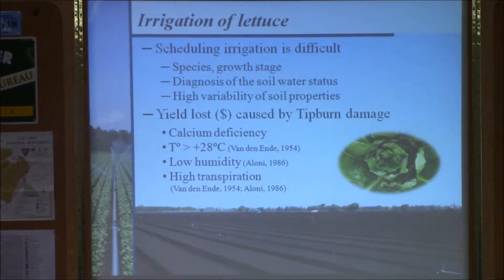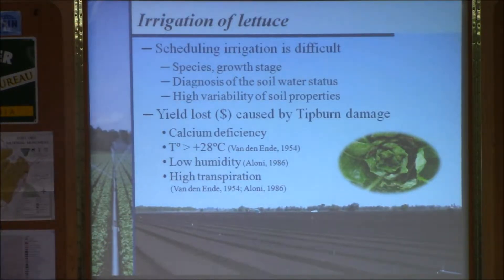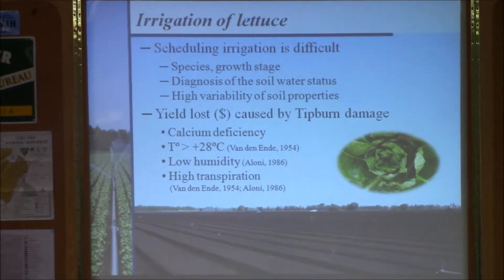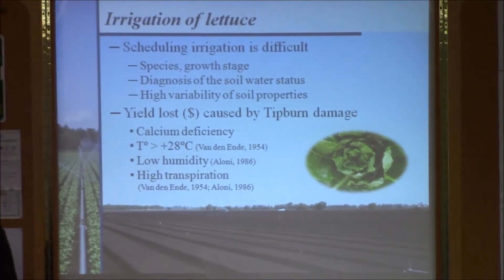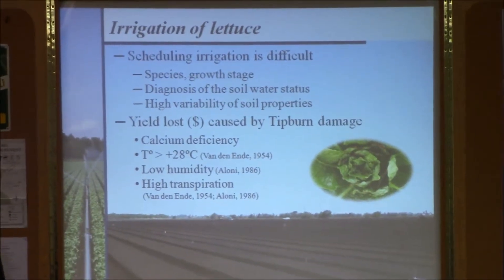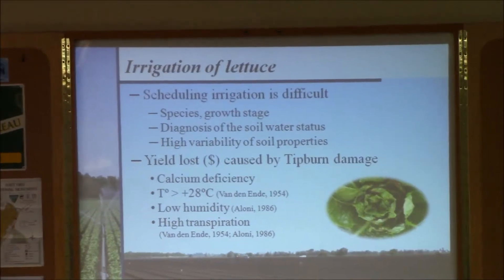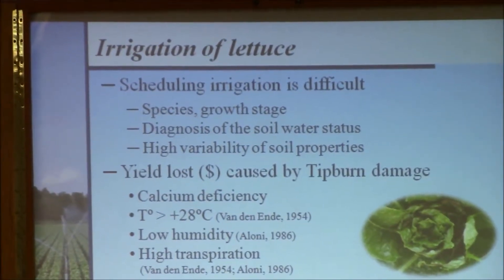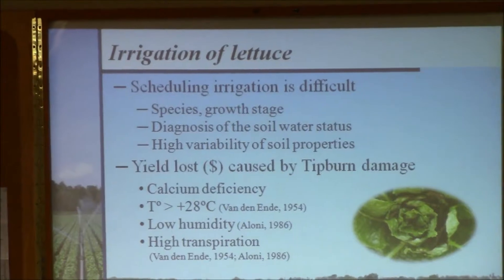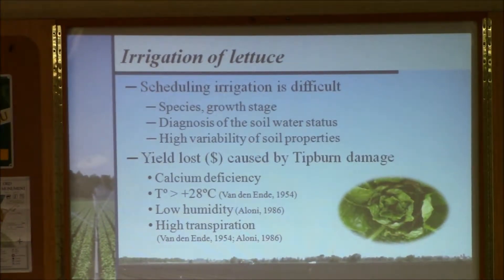In both cases the soils are muck soils — 99% organic matter, about two meters (six to seven feet) deep — with physical properties that correspond roughly to silt loam. They have the same hydrodynamics. There is a lot of moisture in these soils, but much of it is not available because it is held by the organic matter.